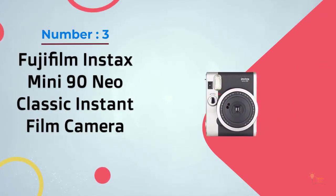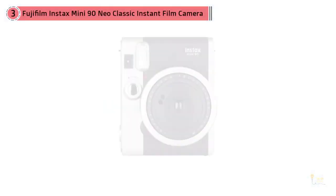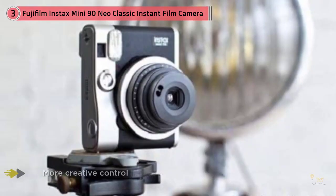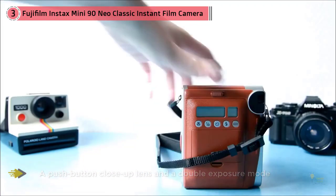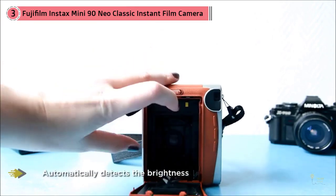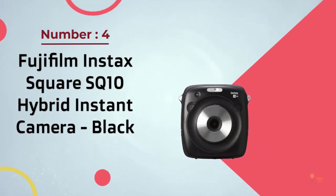Number three: Fujifilm Instax Mini 90 Neo Classic instant film camera. If you're aiming for the best quality photo, this Fujifilm camera is the best instant camera the company makes. Compared to other Instax Mini cameras, the Mini 90 Neo Classic is compact, comes with a long-lasting rechargeable battery, and gives you more creative control with a push-button close-up lens and a double exposure mode. It has dual shutter buttons which make it super easy to take a selfie from just about any angle. It often sells for around $120. The camera automatically detects the brightness of the surroundings and adjusts the amount of flash and shutter speed to optimize photo quality.